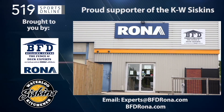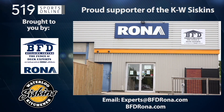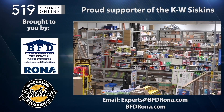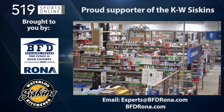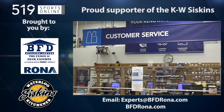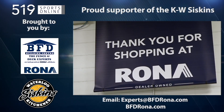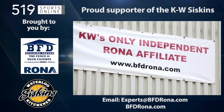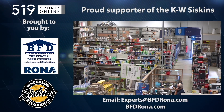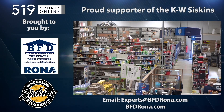This local sports report is presented by the BFD Building Center, a proud supporter of the KW Siskins. BFD is Waterloo Region's only Rona store, and it's locally owned. At their store in Kitchener, you will find a huge range of products and supplies for any home project, including specialty fences and decks, plus friendly professional staff ready to lend an expert recommendation. You can also order online at rona.ca for in-store pickup or delivery. Drop in to see them in Kitchener on Four Well Road at Victoria Street North or visit bfdrona.com.